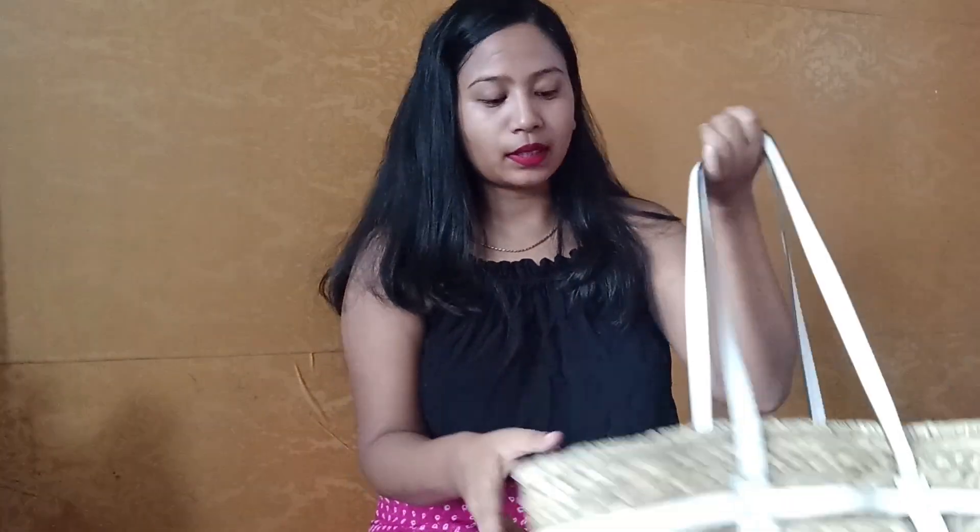I bought this beautiful bag from H&M, which I have shown you in my previous video as well. So without wasting our time, let's get started. The first thing is this scarf — scarf is quite essential because I can wrap it around my face.